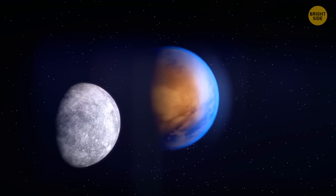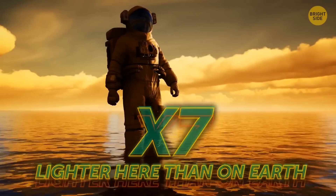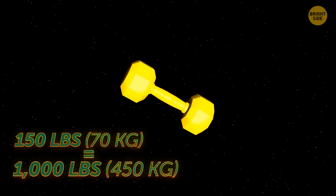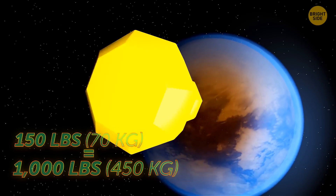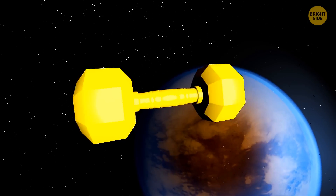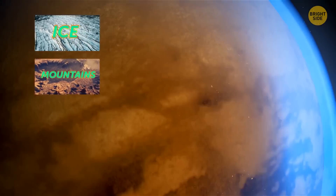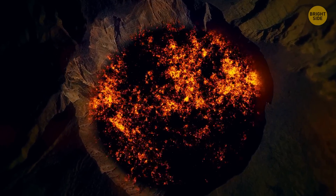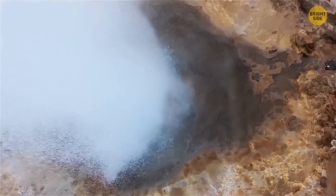Even though Titan is bigger than Mercury, its gravity is still pretty weak — you'll feel seven times lighter here than on Earth. At the local gym back home you can lift 150 pounds, but on Titan you can lift more than 1,000. The surface is mostly made up of ice. It has small mountains, craters, and a few cryo-volcanoes — basically the same as a regular volcano, but instead of lava, this beast spits out water, ice, ammonia, and methane.